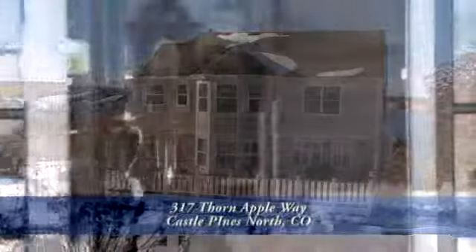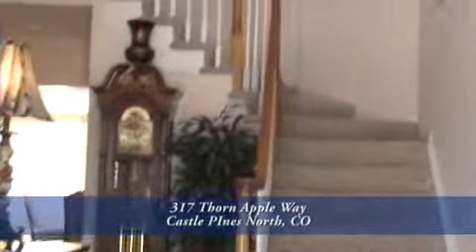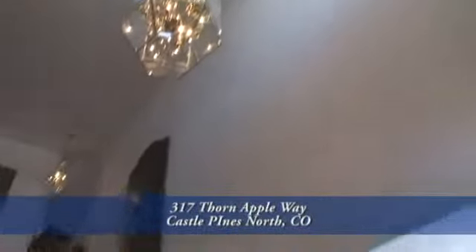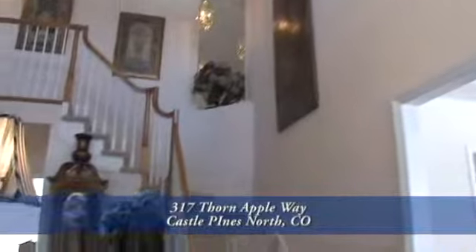Let's go inside. As you enter this home you'll be impressed by the two-story entry with curved staircase. There's a beautiful chandelier in the foyer area.